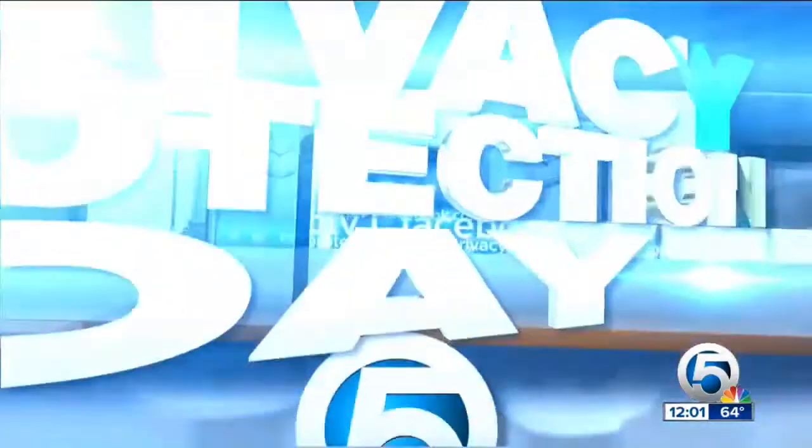All day long we are bringing you stories about how you can take control of your digital privacy. Businesses want to know all about you in order to get you to buy from them, and they do it by using your phone. Consumer watchdog Jen Stratham shows you how it works.